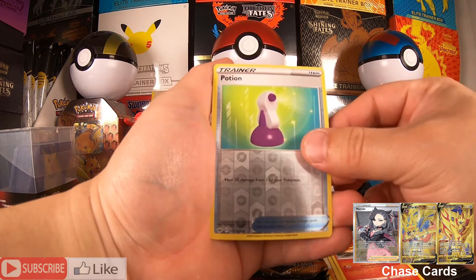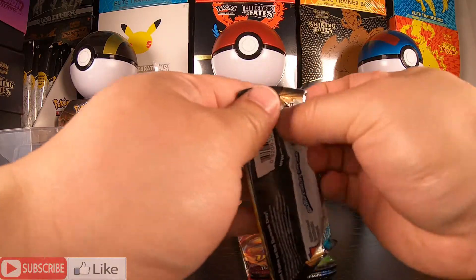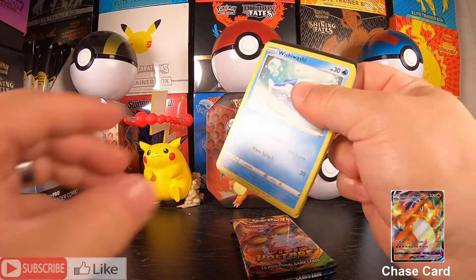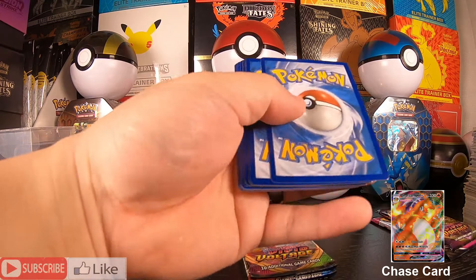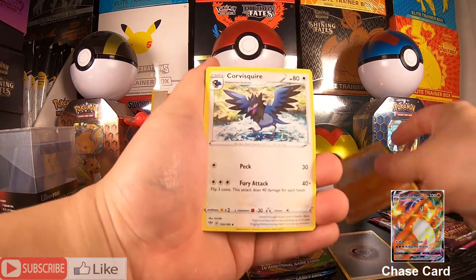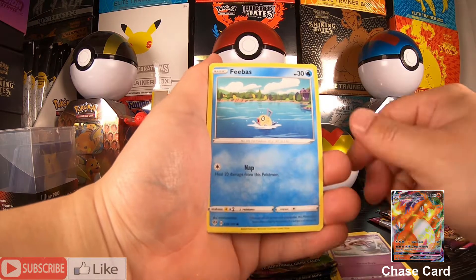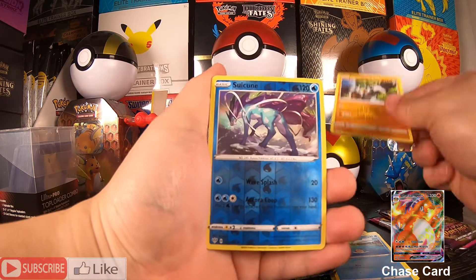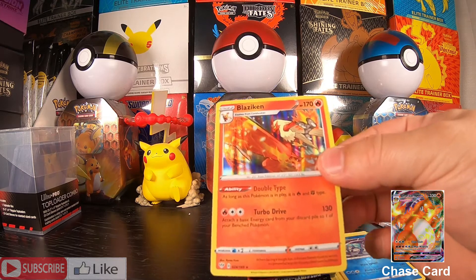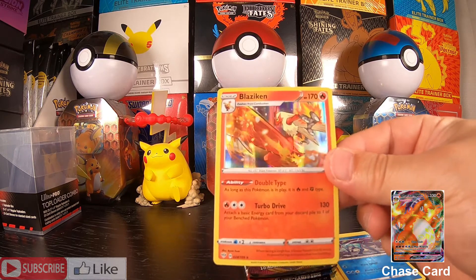I thought I'd give it a shot and see how it is. Darkness Ablaze — let's see what is in here. We have a code card. We have a Metal Energy, Wishiwashi, Qwilfish, Feebas, a Monkey, Suicune — that's really cool — and a Blaziken Holo. Wow, I actually really like that card. That's a sweet looking card. Too bad it's not a full art.